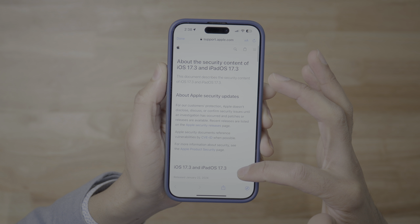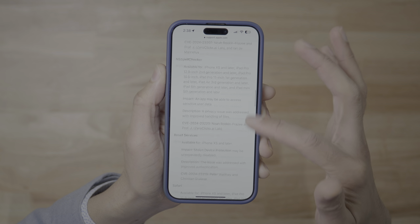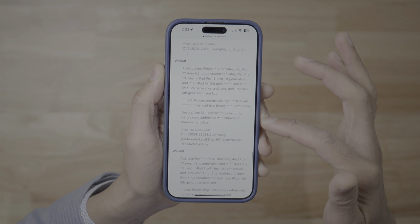Not only is this feature useful, but iOS 17.3 contains over a dozen new security fixes. So that's definitely another reason you'd want to upgrade. But let's talk about some of the other features because there's more.